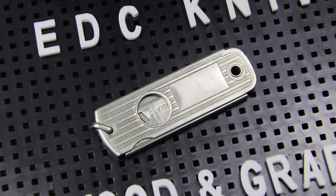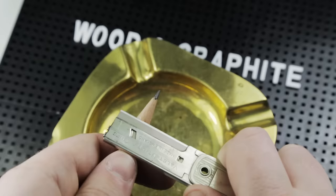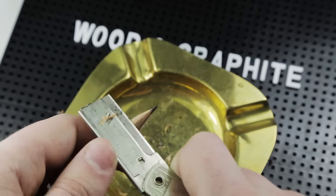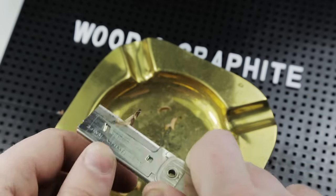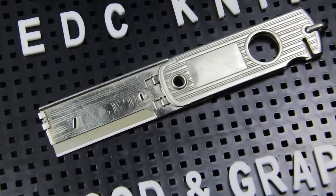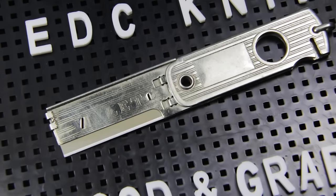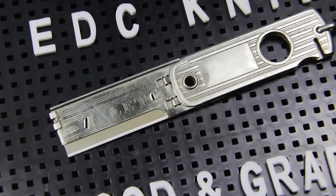It's small, understated and thin, meaning it fits into any pocket and does not draw attention if I need to sharpen a pencil in public. It's also almost a century old and works just as well as it did when it was new 96 years ago. If only everything was made to the same standards.